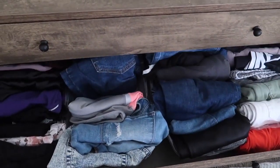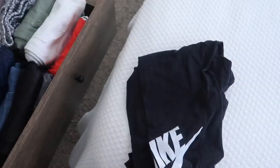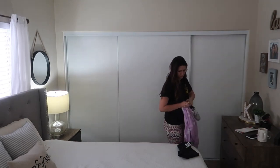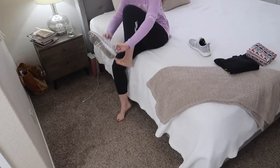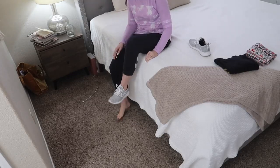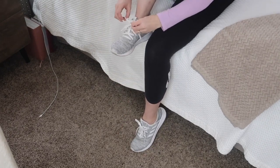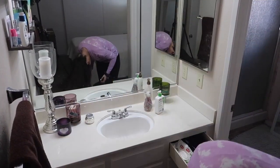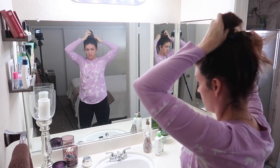Next up on the FlyLady routine is getting dressed all the way to shoes. I've read FlyLady's book recently and she talks for a while about how important it is to get dressed and how it just changes your mentality for the day. Putting your shoes on is such an important thing — especially as a stay-at-home mom, it's easy to just stay barefoot all day. But putting shoes on every day is a way to signal to yourself that it's time to get work done, and then you're always ready to run out of the house with no excuses.